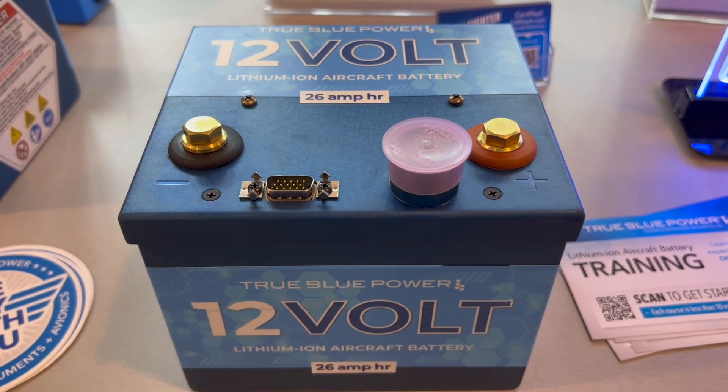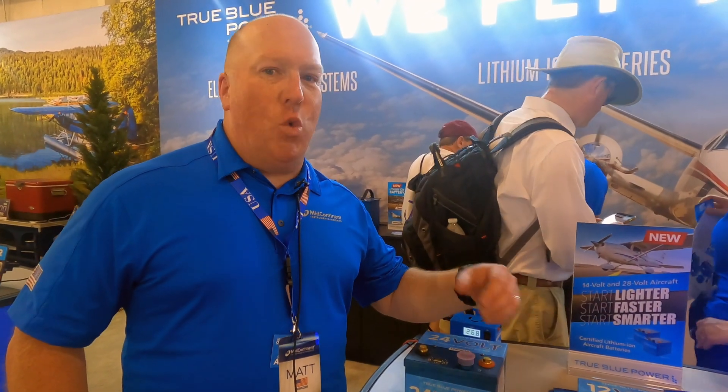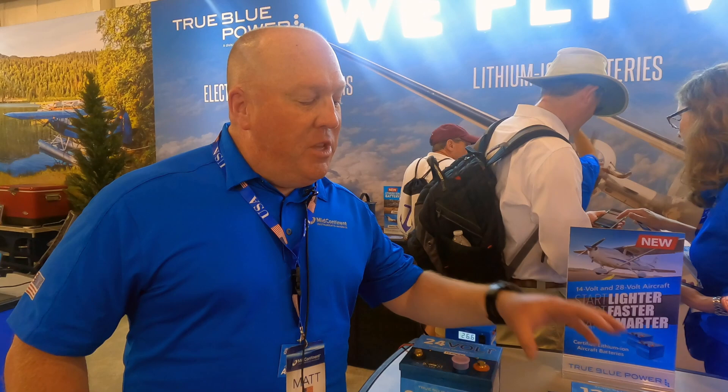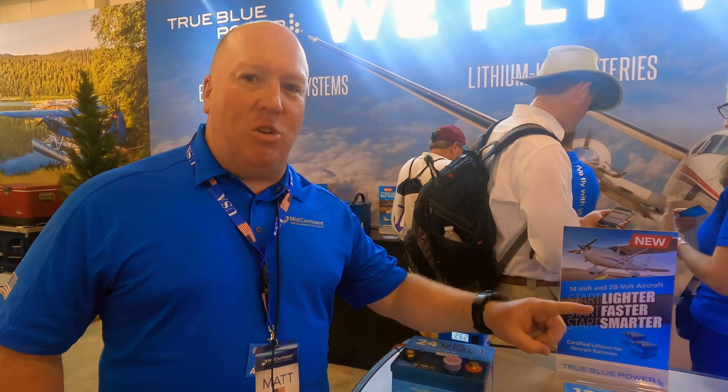The beauty you find with a lithium battery is how it delivers power very quickly and a lot of it. When you're talking about hot starts, difficult-to-start engines, or if you're in a training environment flying in a fleet, this battery is ideal.